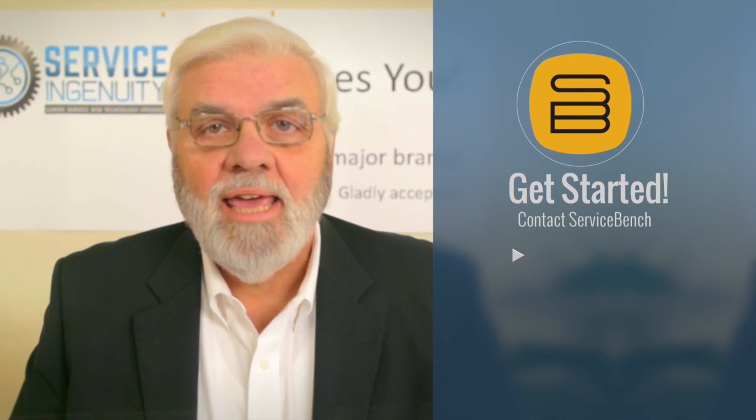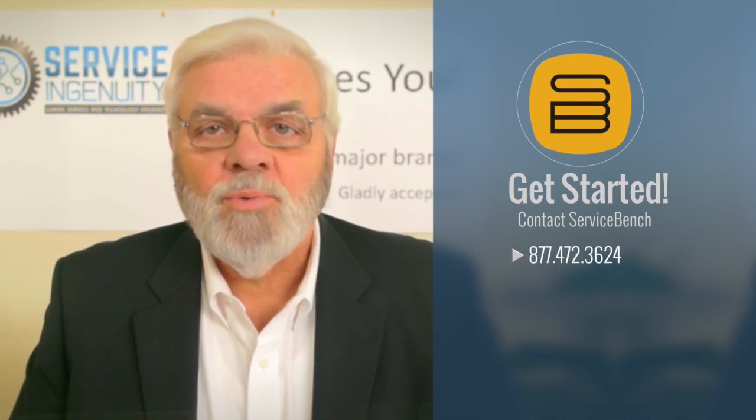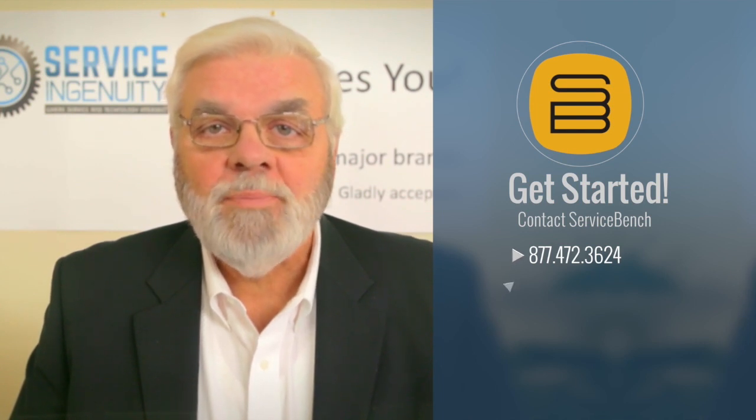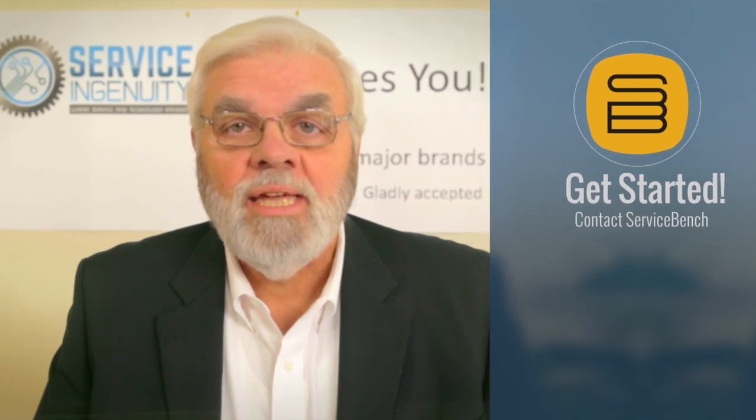ServiceBench knows not all companies are the same or have the same needs. With the ServiceBench BMS, you run your service company your way. The ServiceBench BMS provides the flexible tools to make it run efficiently. Getting started is easy. Contact a ServiceBench representative today at 472-3624 or visit their website at ServiceBench.com to request a free demonstration.